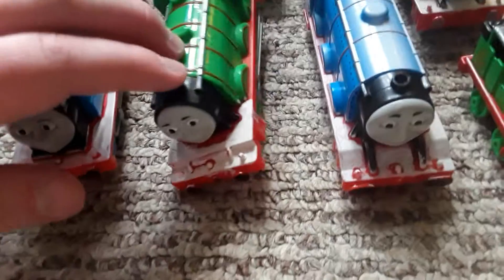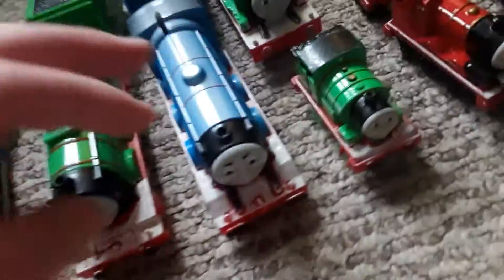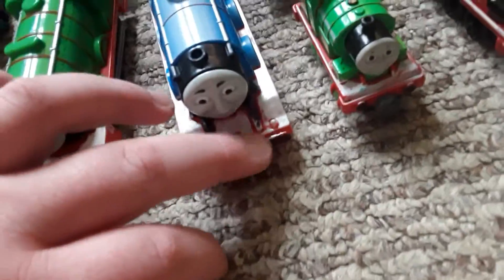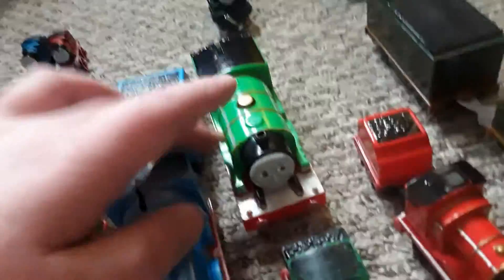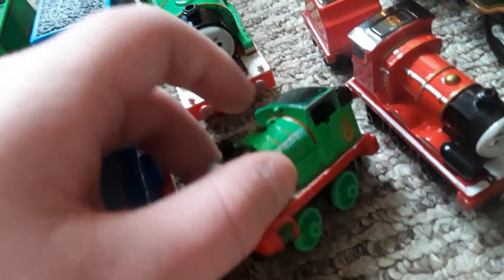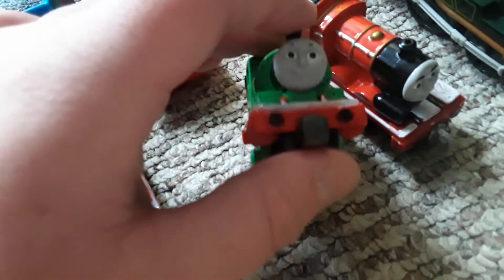Then we have Henry — I did give him rivets even though he didn't have them in the show, plus white running board and black buffers. Same with my snowy Gordon: rivets, white running board, black buffers. Then we've got two Percys. Take and Play Percy has handrails, rivets that are getting scratched off, white running board, and black buffers.